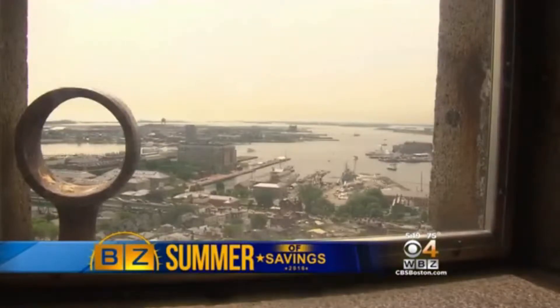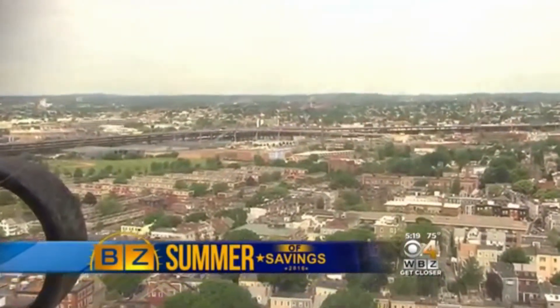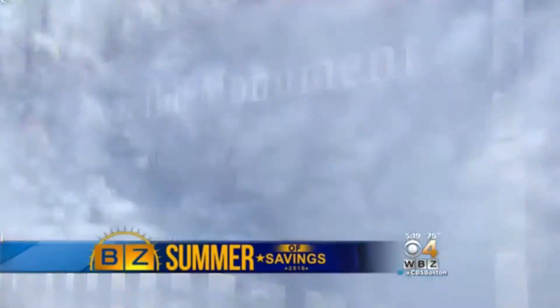Over in Charlestown, you can take in history with a view. There are four windows from the top — you can look out in any direction: out to the harbor, towards the Boston skyline, north, south, wherever you want. It's 294 steps to the top of the massive Bunker Hill Monument, where you get to see the entire Boston landscape.